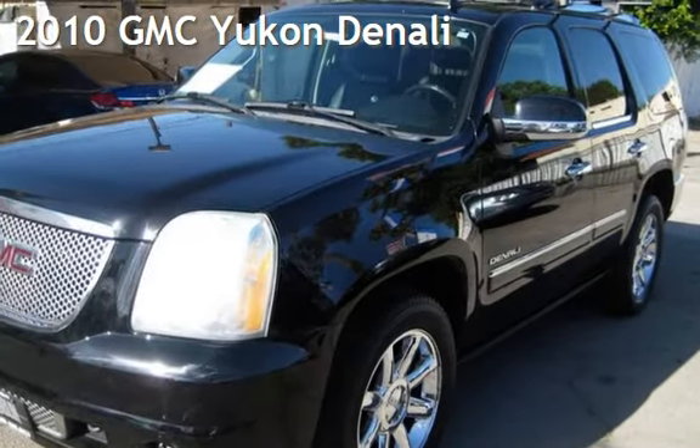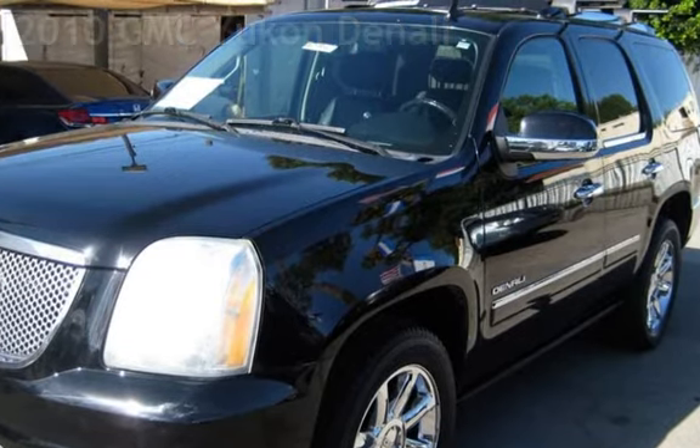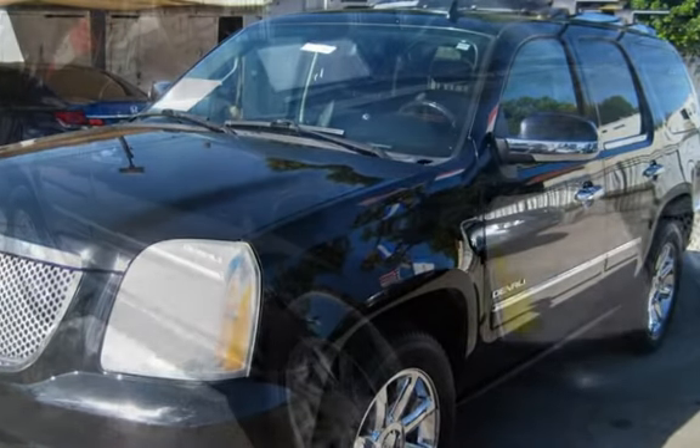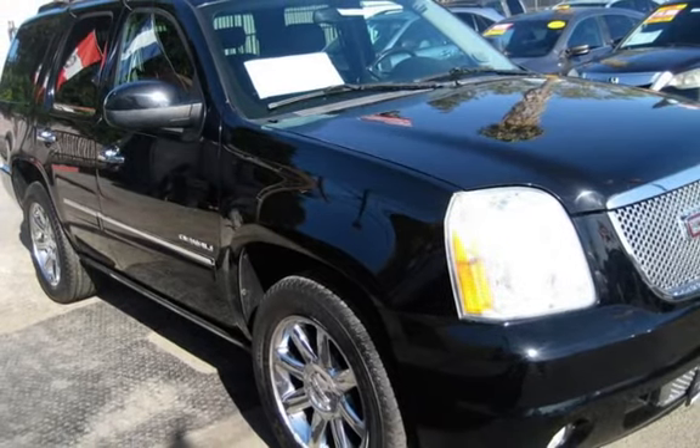Presenting a pre-owned 2010 GMC Yukon Denali. This four-door SUV has an eight-cylinder, 6.2-liter V8 engine, with rear-wheel drive and an automatic transmission.